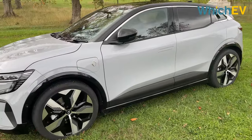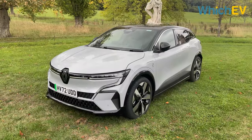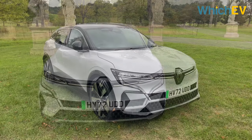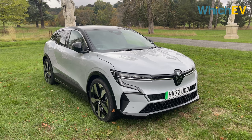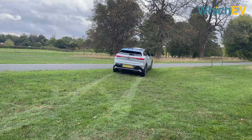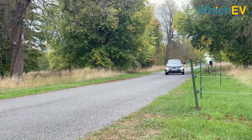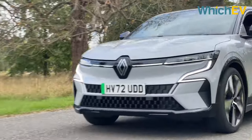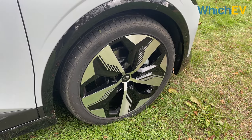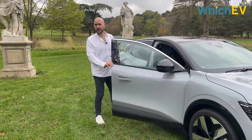The Megane e-tech is based on the CMF-EV platform, the same one that the Nissan Ariya is built on, but these two vehicles really couldn't be more different. Trim-wise, you get Equilibre, Techno, and a range-topping Launch Edition. Each benefits from Renault's 60 kWh battery for a WLTP-certified range of up to 280 miles. At launch, all Megane e-techs come with a 220 horsepower motor. There is a 40 kWh battery and 130 hp motor, but these aren't thought to be coming to the UK. In the UK, Renault has decided there won't be any options or extra packs. Wheel sizes run from 18-inch alloys on the base model up to 20-inch rims on higher trims. Accessing the car is simple — it recognizes the key in your pocket and opens for you.